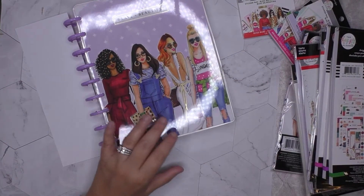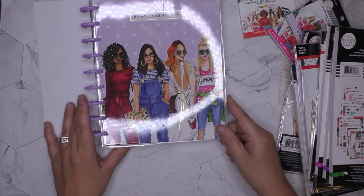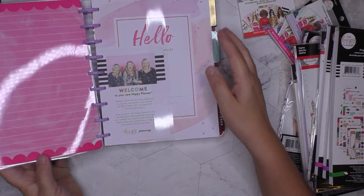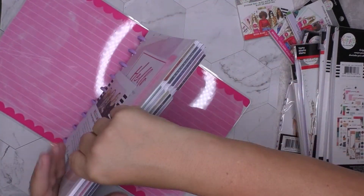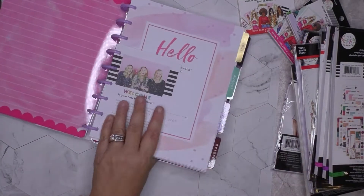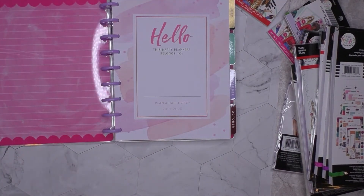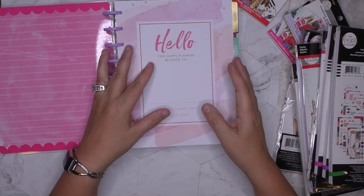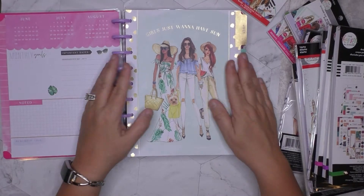I am so addicted to Happy Planner stuff, I have so much of it. I mean, you can only use so many planners at once, but I can't stand it — they're just the best.